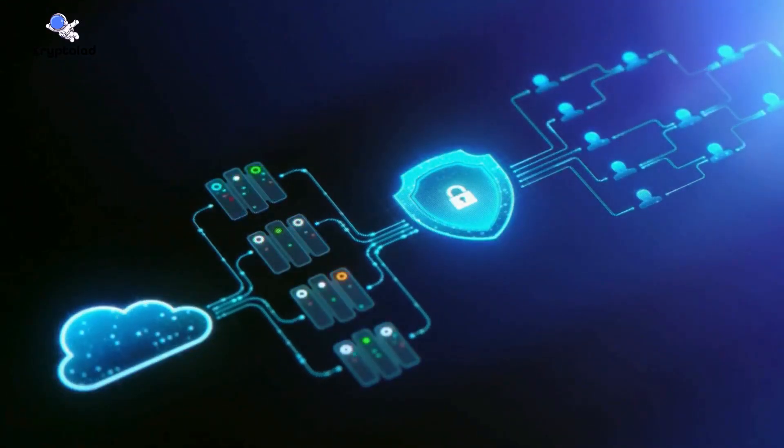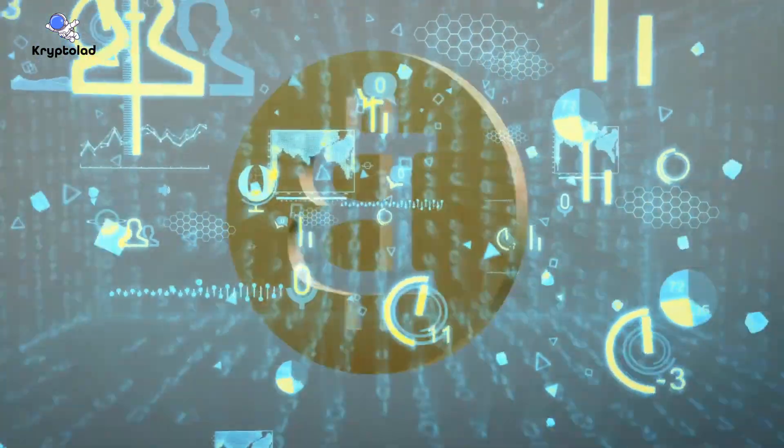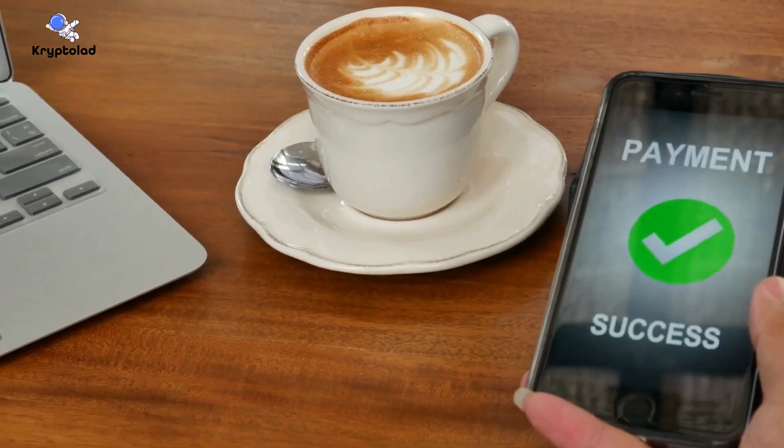When too many people use Bitcoin at once, transactions slow down and fees skyrocket. This makes everyday payments, like buying a coffee, inconvenient.